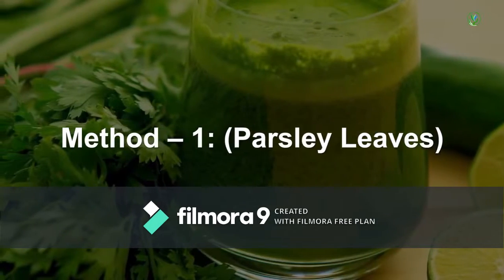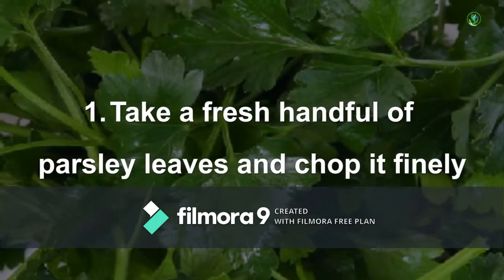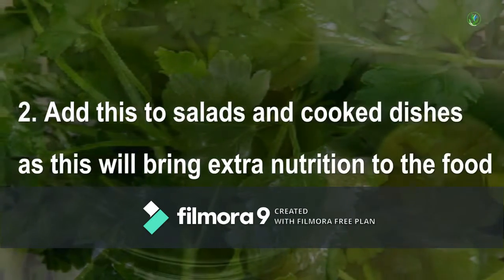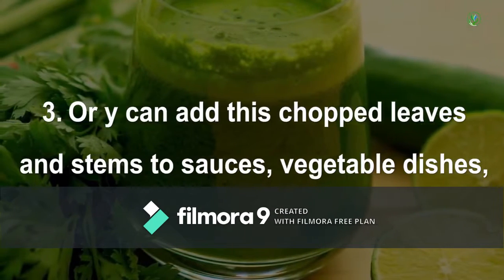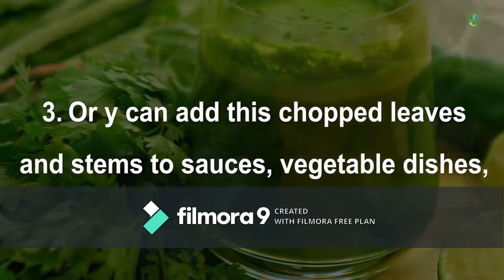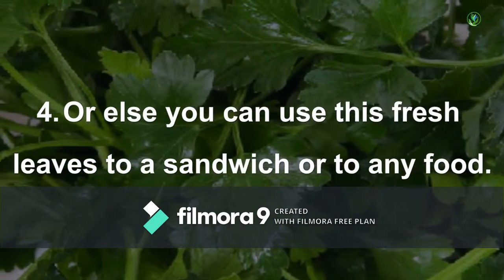Method 1 - Parsley Leaves: Take a fresh handful of parsley leaves and chop it finely. Add this to salads and cooked dishes as this will bring extra nutrition to the food. You can also add the chopped leaves and stems to sauces, vegetable dishes, casseroles, and soups. Or you can use the fresh leaves in a sandwich or any food.